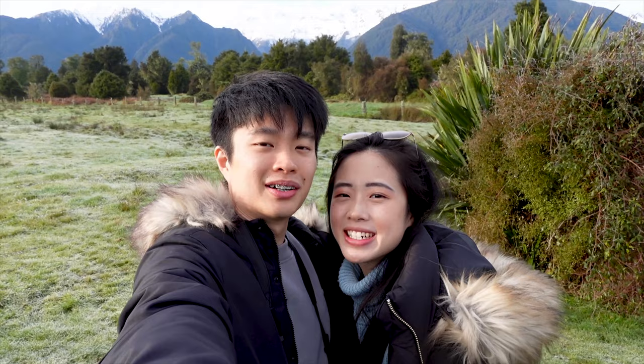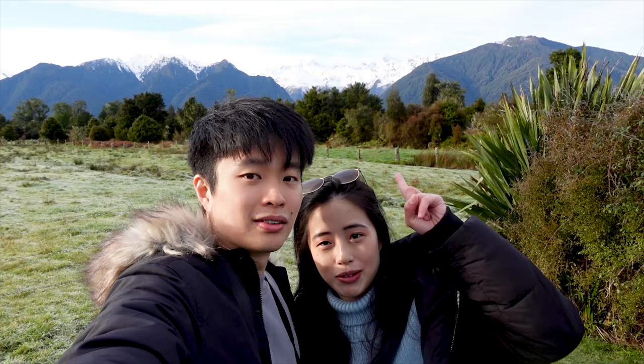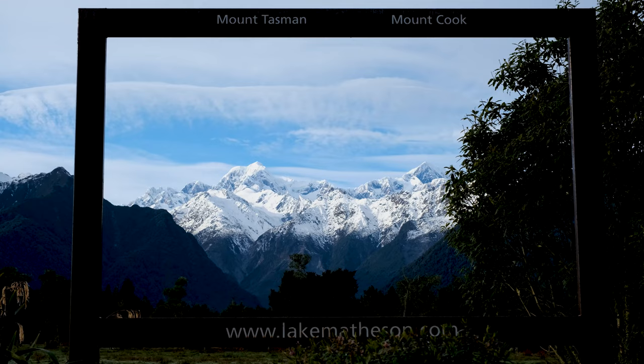Good morning! We're here at Lake Matheson walk. You can see some of Mount Cook at the back. It's a super clear day today. We've got beautiful views of the mountain. It looks amazing.